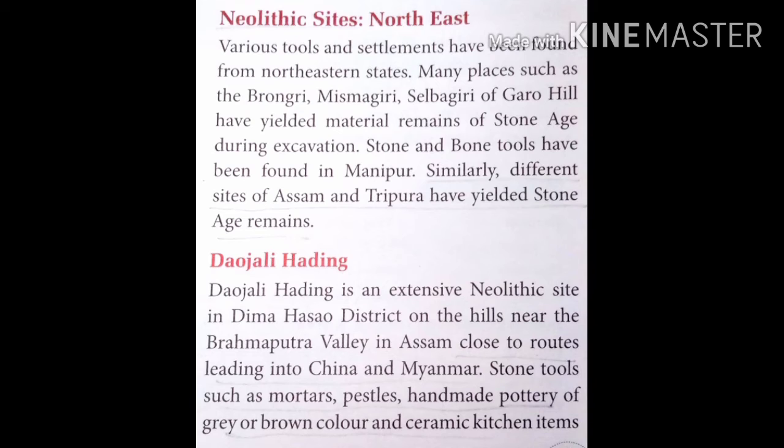It is situated near the Brahmaputra Valley in Assam. Stone tools such as mortars and pestles, and handmade pottery of grey or brown colour — ceramic kitchen items — have been found during the excavation. Corn grinders have also been found here. Excavation suggests that they were used for growing and storing grain and preparing food.